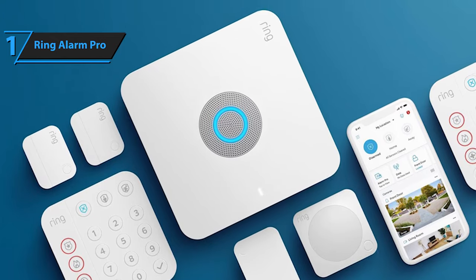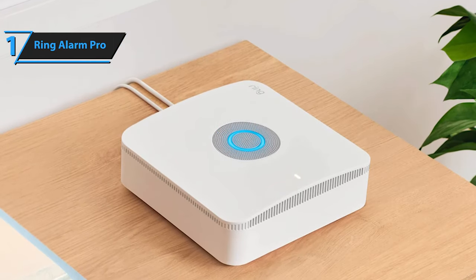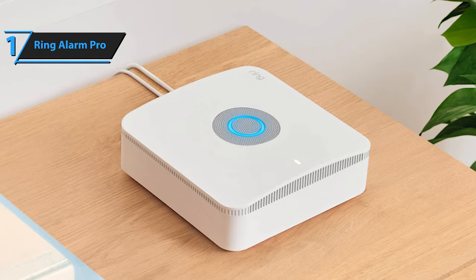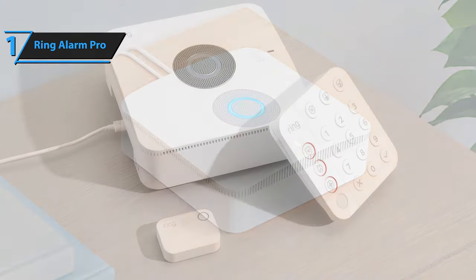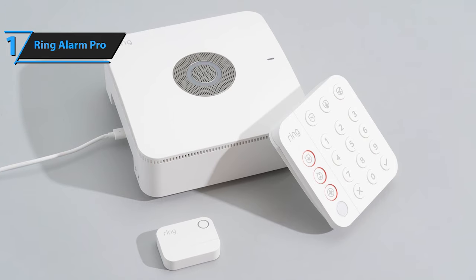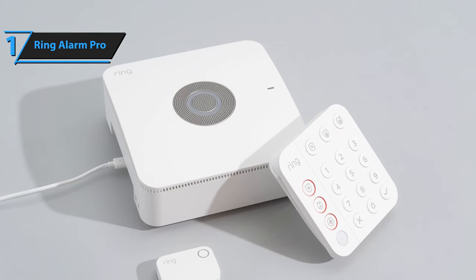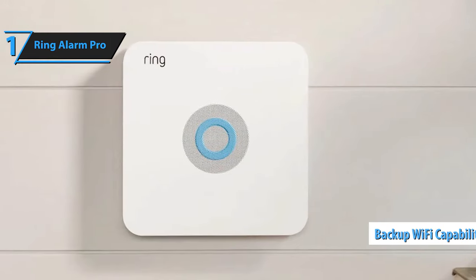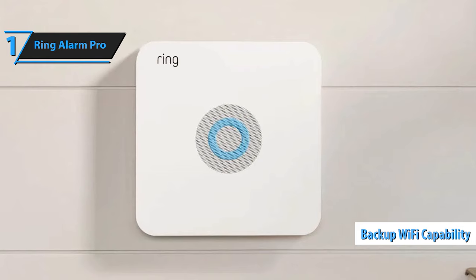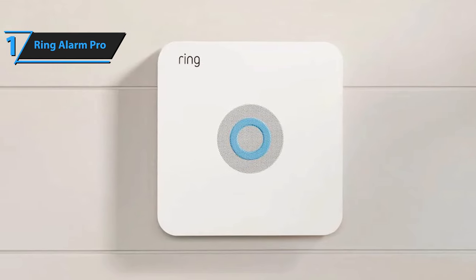The Ring Alarm Pro introduces several innovative features not commonly found in other home security systems. These include built-in Wi-Fi 6, backup Wi-Fi in the event of a power outage, integration with Alexa Guard Plus, local storage and processing options, and the Ring Call Edge feature. One standout feature is the backup Wi-Fi capability, which ensures that your Wi-Fi-enabled devices remain connected via cellular data during a power or internet outage.